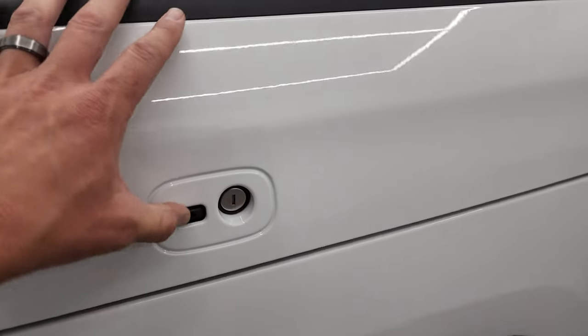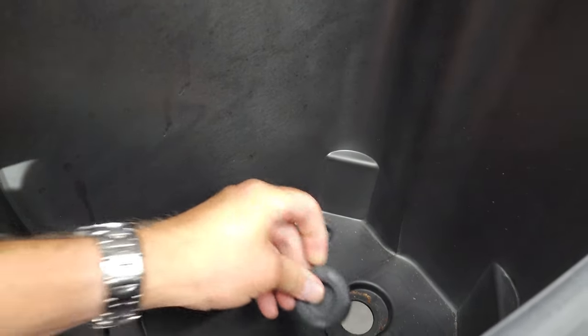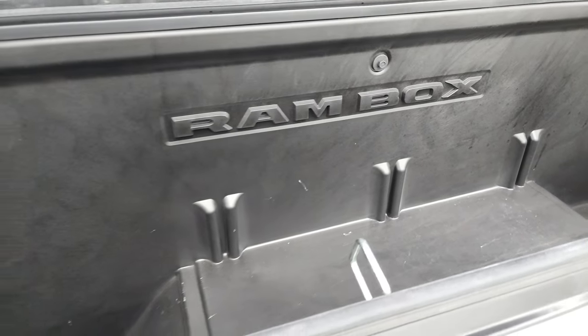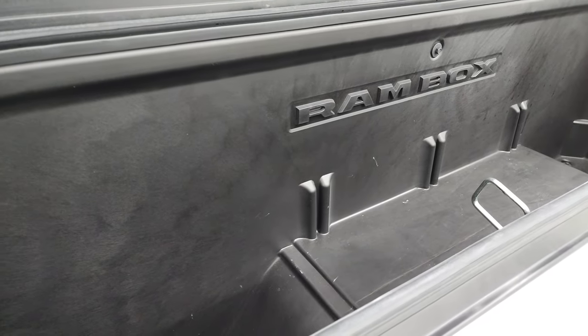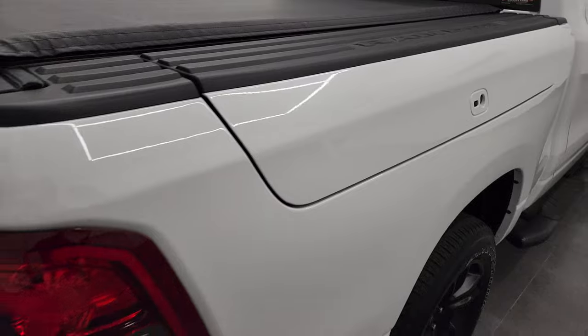It does come with a nice set of painted black step bars. This one has the Ram Box — pretty neat feature. You get storage in here. You can have these plugs come out and put ice in here — it's like you have mini coolers as well. You can put ice in there and it'll just drain out. And that locks when you lock the truck up.